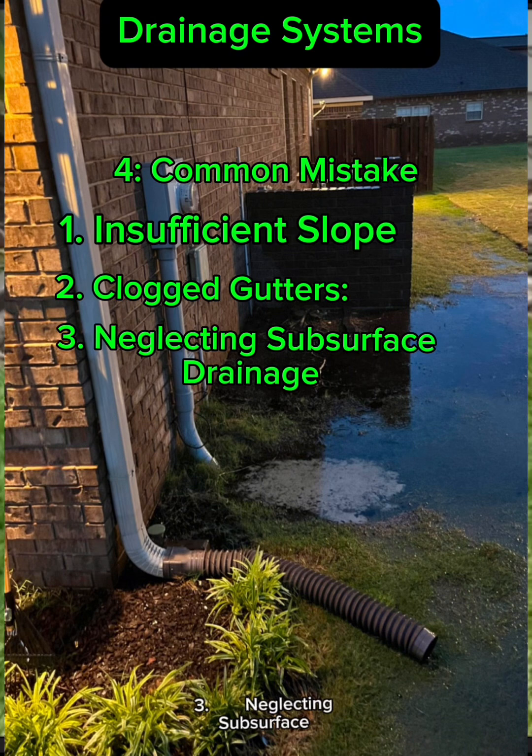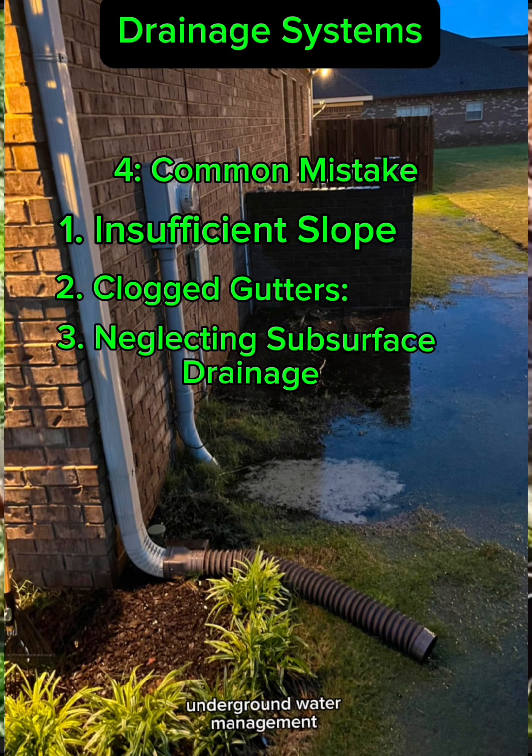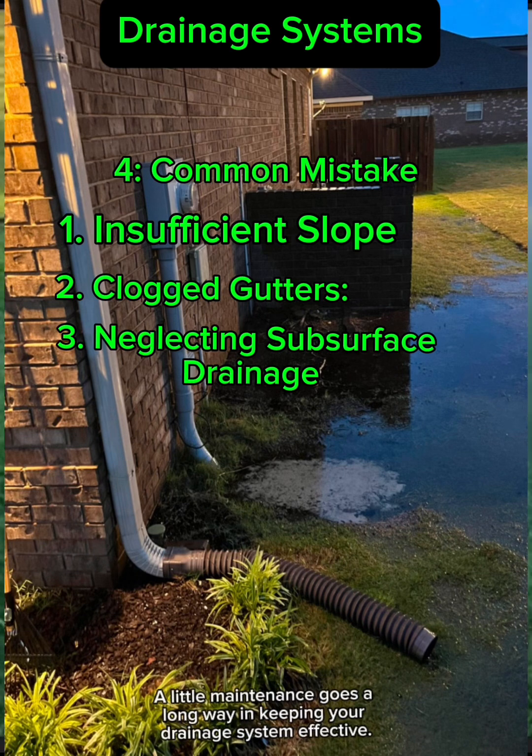Third, neglecting subsurface drainage — ignoring underground water management can put your foundation at risk. A little maintenance goes a long way in keeping your drainage system effective.